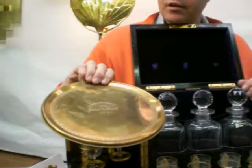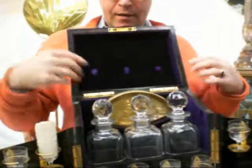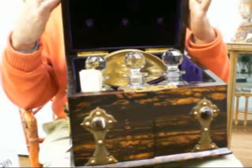Happy New Year for Lionel and Mont. And what is the value of something like this, Steve? This one is $4,500.